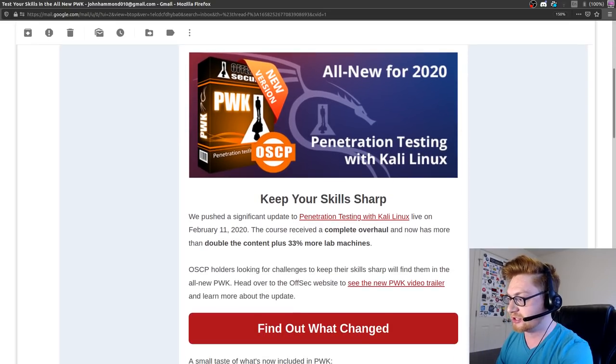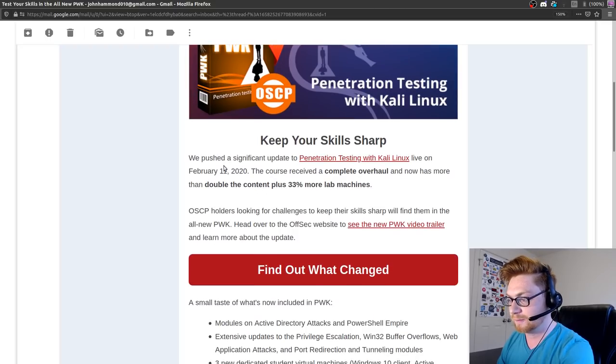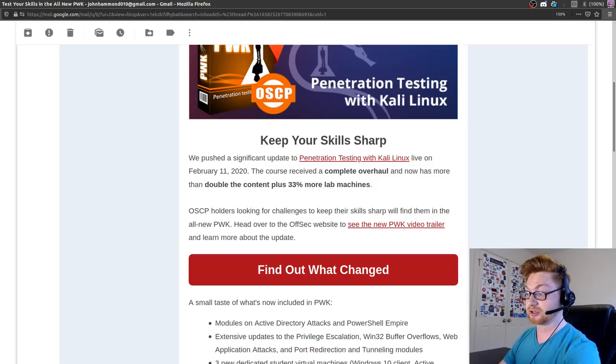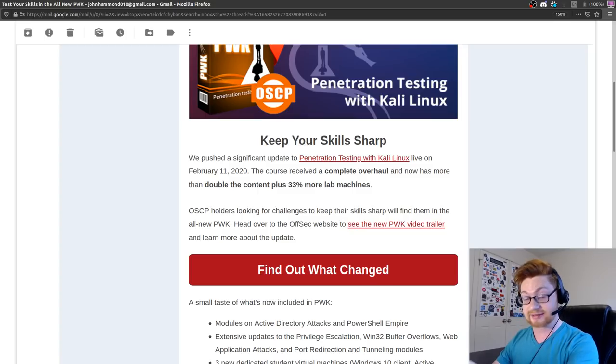It's all new for 2020 - Penetration Testing with Kali Linux. Keep your skills sharp. They have pushed a significant update to PWK on today, February 11th, 2020. Complete overhaul and now has more than double the content plus 33% more labs. That's awesome because there were already a ton of lab machines to begin with and now there's even more.